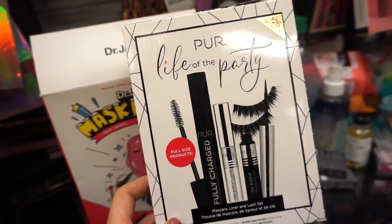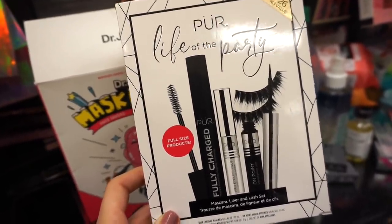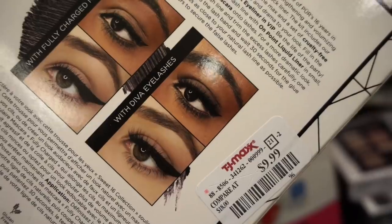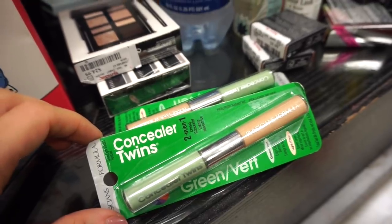Next up we have the Pure Life of the Party Kit — we get a full size Fully Charged mascara, a lash glue, a liquid liner, and lashes as well. Original value $26 but here at TJ it's retailing for only $9.99 — pretty good.